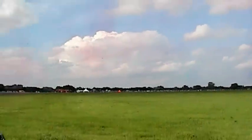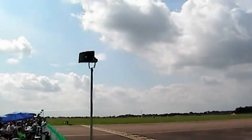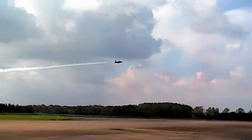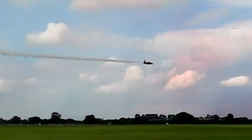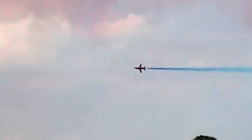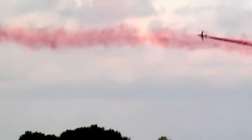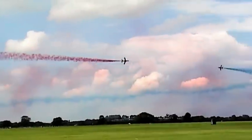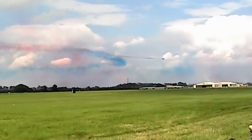Red 6 on the right and Red 7 on the left, closing at 800 miles an hour, they're going to cross three times in a 360 degree 6G turn in the carousel. Red 7 on the left end of the carousel. Thank you.